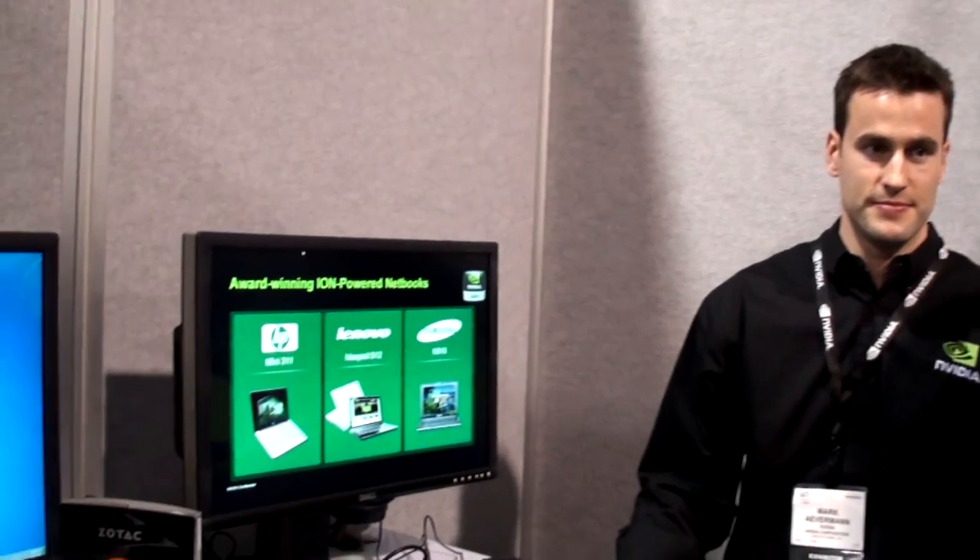NVIDIA, specifically the ION — we want to talk about all the breadth of ION solutions that are now on the market. If you look back 12 months ago, we initially launched and talked about the ION platform. The focus here at CES this year is showing the breadth and depth of all the different products that we have with ION.